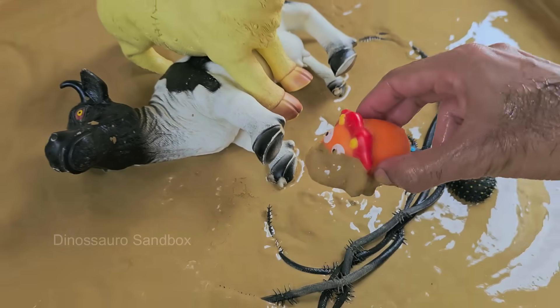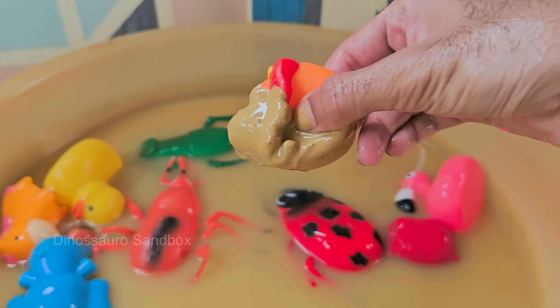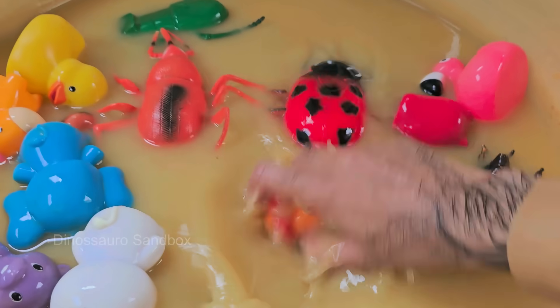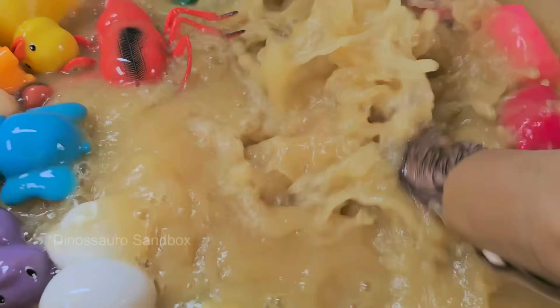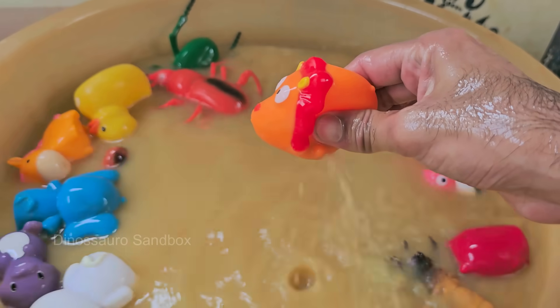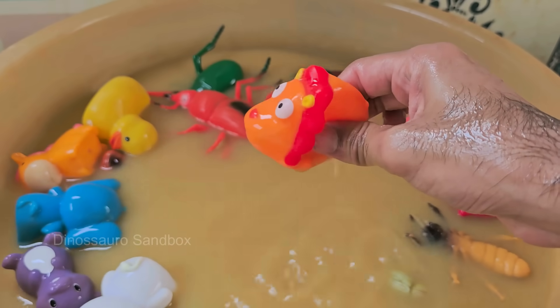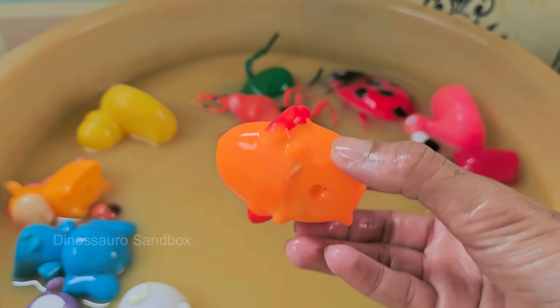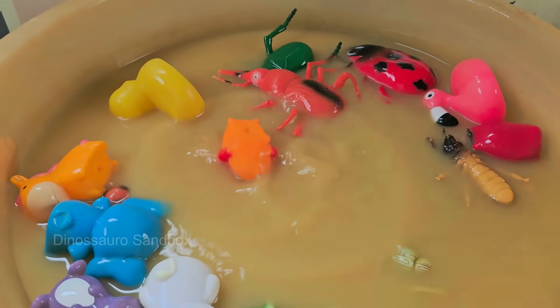Lions primarily live in savannas, grasslands, and open woodlands in Africa; a small population also exists in the Gir Forest of India. Lions weigh around 150 to 250 kilograms (330 to 550 pounds), while females are smaller at around 100 to 180 kilograms (220 to 400 pounds).